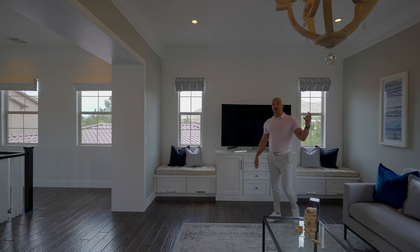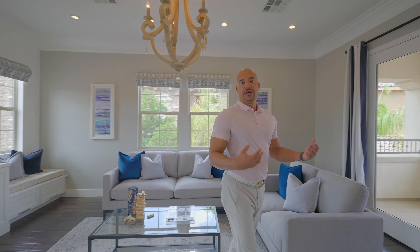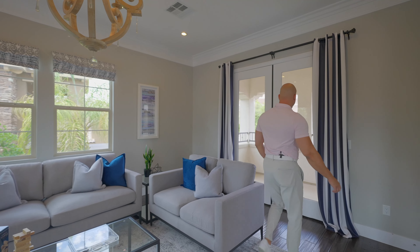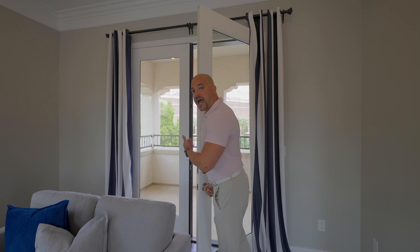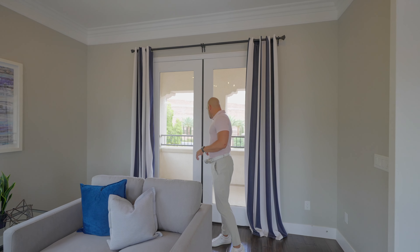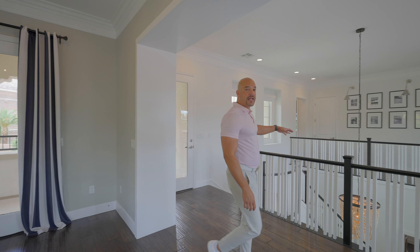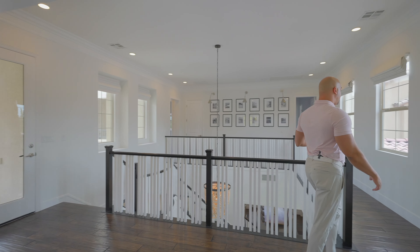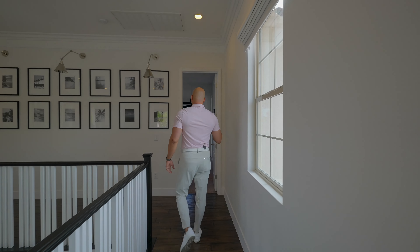If this room were closed off you'd want access to the balcony - so that access is provided. The landing area up here is just beautiful and feels wonderful when you're actually standing in it.